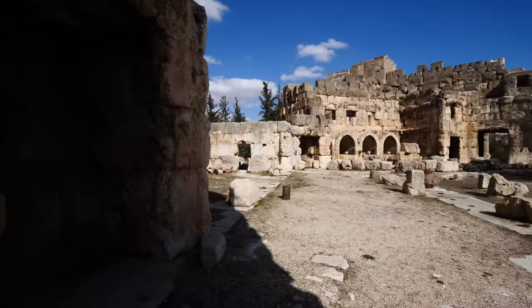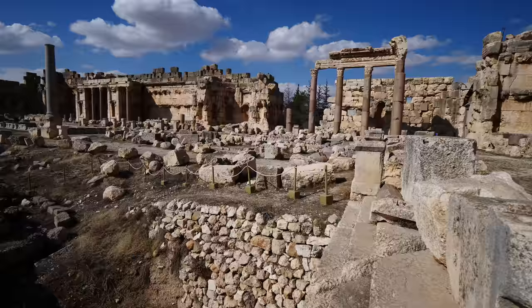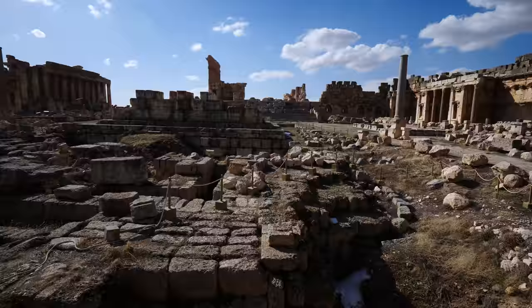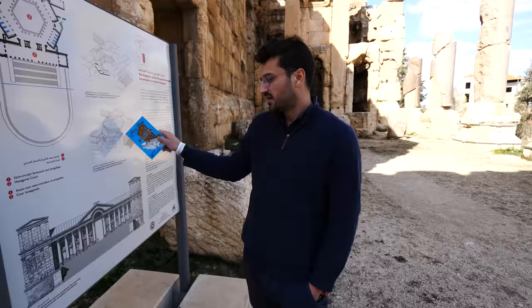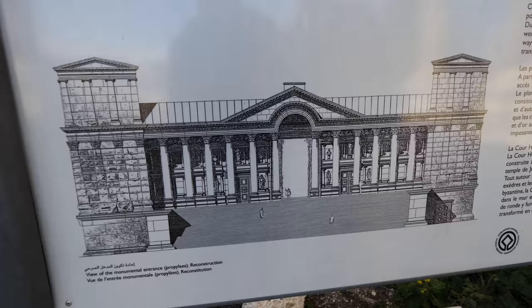We're going to enter the big courtyard where they used to do mass animal sacrifices and big celebrations. They have the altar in the middle — this is one of the biggest courtyards in Lebanon. This hexagonal entrance leads into a big courtyard, a place for all celebrations and ceremonies.